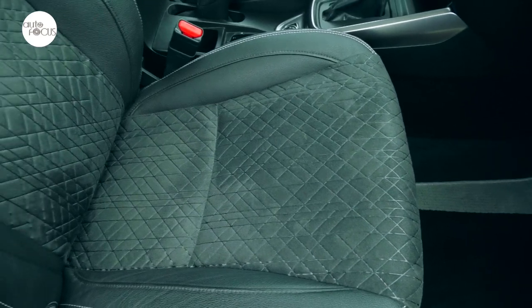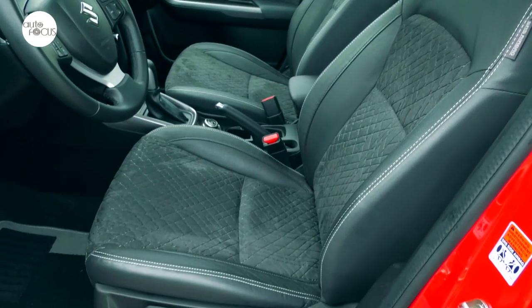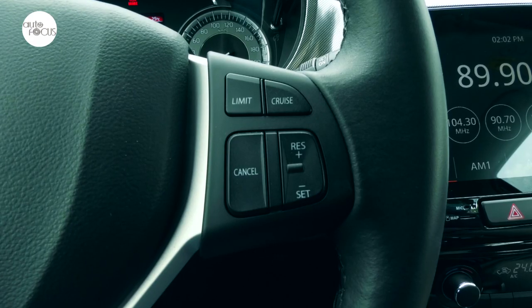The cabin offers comfortable seating for five on leather and suede-type fabric upholstered seats with stitching. A good driving position is easily attained with a height-adjustable driver seat and tilt-and-telescoping steering wheel. Wrapped in leather, the steering wheel also comes with controls for audio, cruise control, and speed limiter.